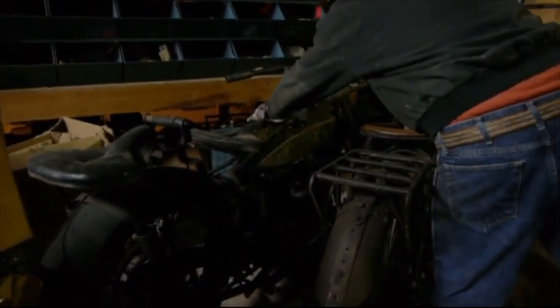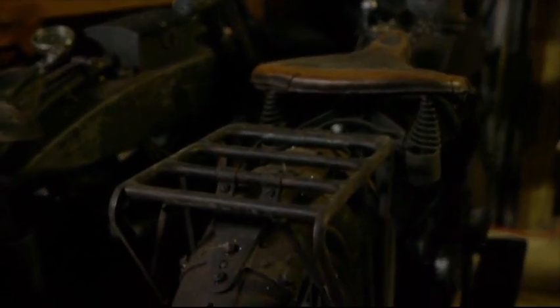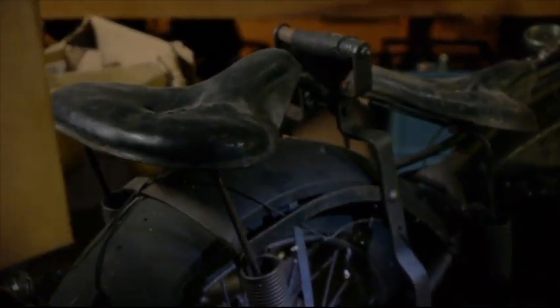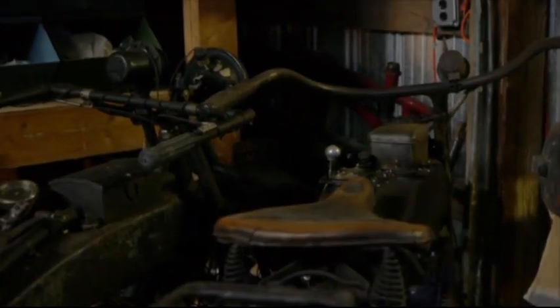There's another four-cylinder motorcycle here. I'd like to know what that is — if that's an Ace or if that's a Henderson. It's got a buddy seat on the back. How would you like to be sitting up on that, holding on for dear life? Just amazing stuff.